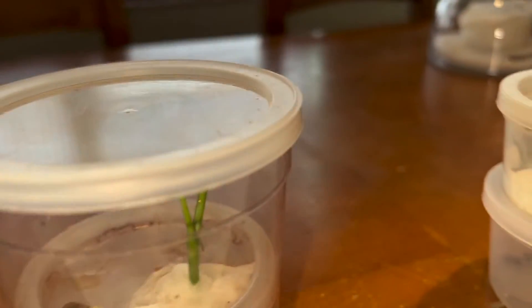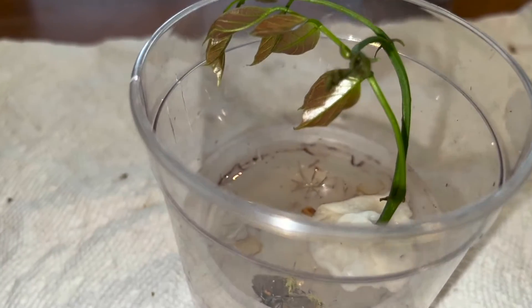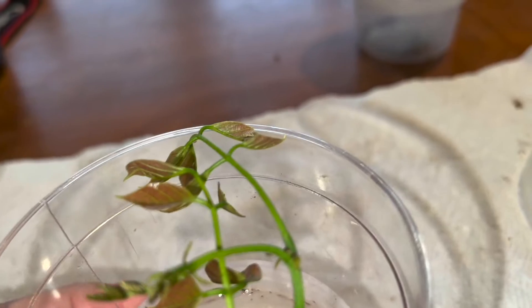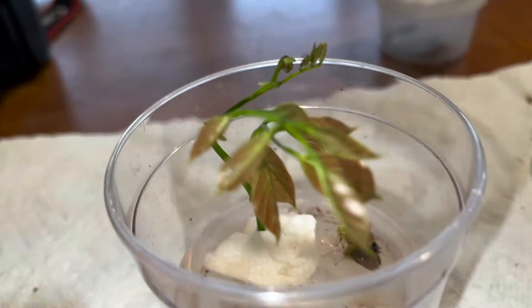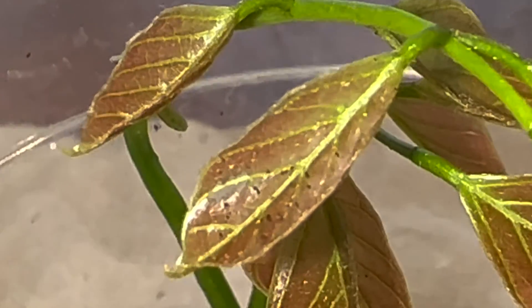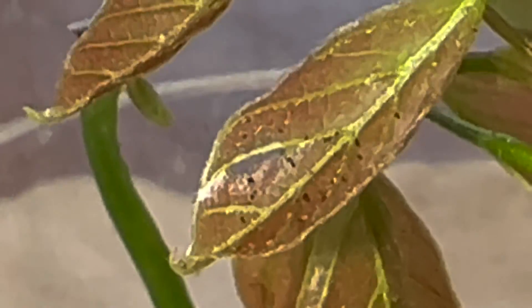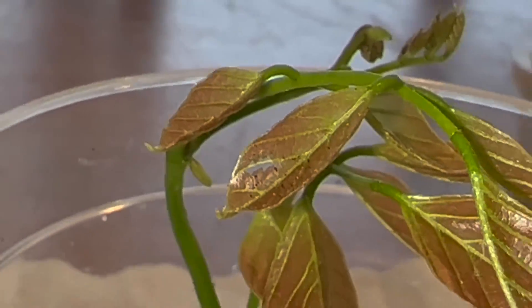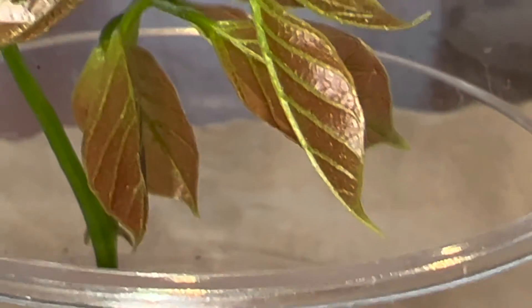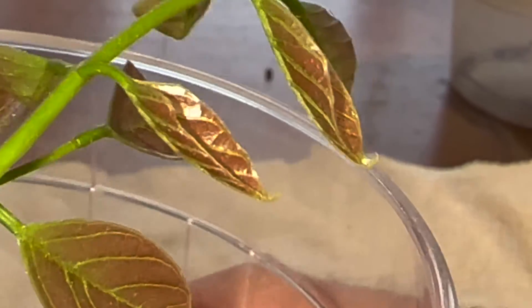I don't know how much good this video is going to do because these things are so small. I don't know if this iPhone camera is going to be able to actually capture these caterpillars, but we're going to try. What I'm seeing is right here — there is definitely some eating, and we see some frass. I don't see a caterpillar yet. These things are so tiny. I definitely see where a caterpillar started eating on this stem right here. Maybe he's on the underside of the leaf.